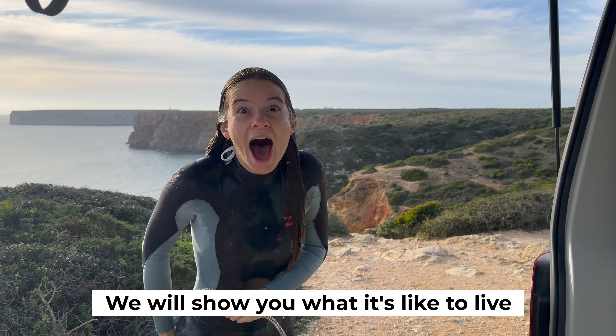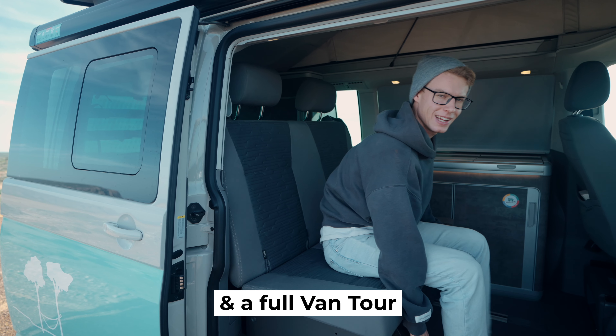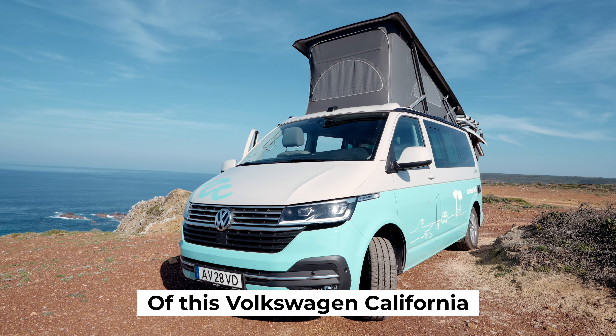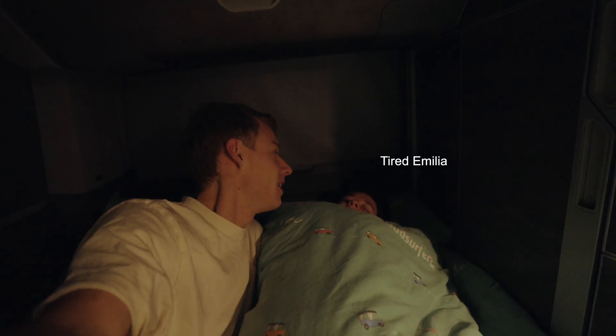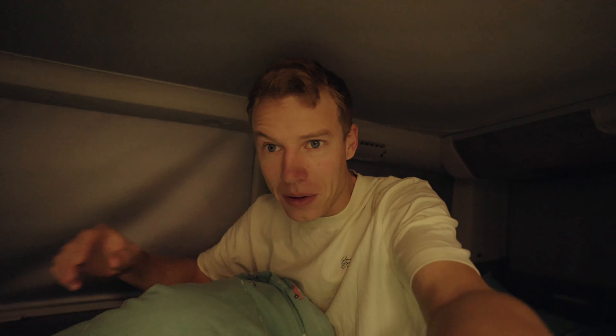For the next 24 hours, we will show you what it's like to live in a van in Portugal and a full van tour of this Volkswagen California. Good morning from our very cosy van — outside it is about 10 degrees because it is January in Portugal. We're going to jump in the driver's seat and head to a beautiful place where we can wake up to the sunrise.